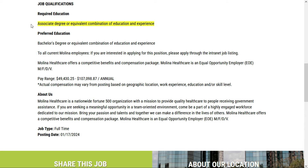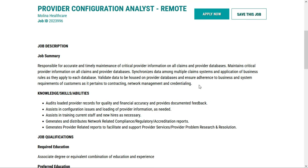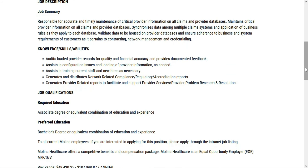All you need is an associate's degree or equivalent combination of education and experience — they prefer a bachelor's degree but that's just preferred, not required. In this role, you'll be responsible for the accurate and timely maintenance of critical provider information on all claims and provider databases. You'll synchronize data among multiple claim systems, apply business rules, validate data, and ensure adherence to business and system requirements pertaining to contracting, network management, and credentialing. You'll audit loaded provider records for quality and financial accuracy, and assist in configuration issues and loading of provider information — so you'll be doing quite a bit of data entry.